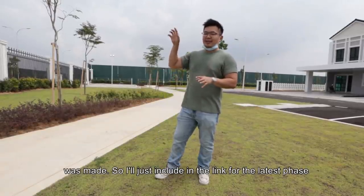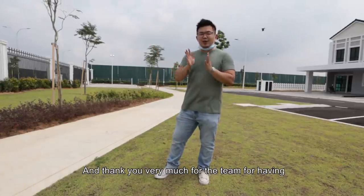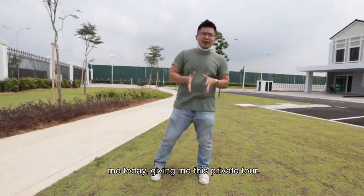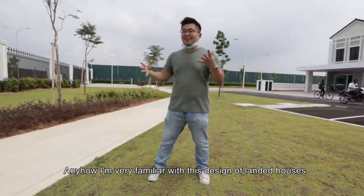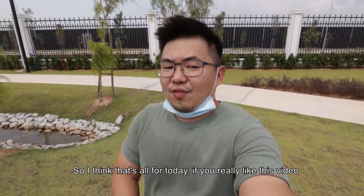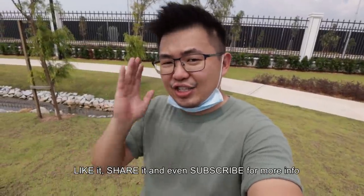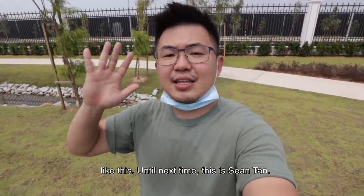I think the garden home has several units left — I'll include the link for the latest phase in the description, I think it's phase 3, it starts with C. And thank you very much to the team for having me today and giving me this private tour. I'm very familiar with this design of landed houses — it's exactly like what we have in Klang Valley. So I think that's all for today. If you really like this video, like it, share it, and even subscribe for more information like this. Until next time, this is Shona — ciao!